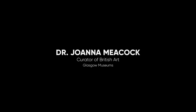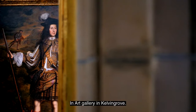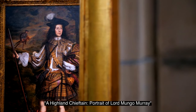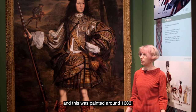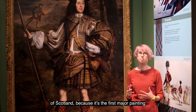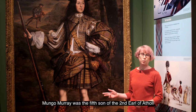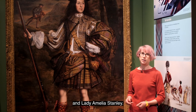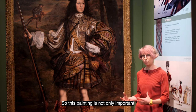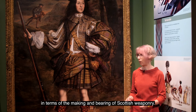I'm Jo Meacock, curator of British Art at Glasgow Museums, standing in the Scottish Identity and Art Gallery in Kelvingrove beside this impressive portrait by John Michael Wright — a Highland chieftain portrait of Lord Mungo Murray, painted around 1683. It's such an important painting for the heritage of Scotland because it's the first major painting to show someone full-length in Highland attire. Mungo Murray was the fifth son of the second Earl of Athol and Lady Amelia Stanley, shown here as a Highland warrior. This painting is important not only for the development of Highland dress but also for the making and bearing of Scottish weaponry.